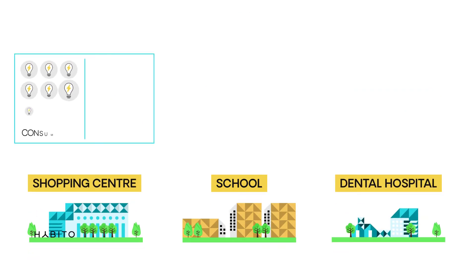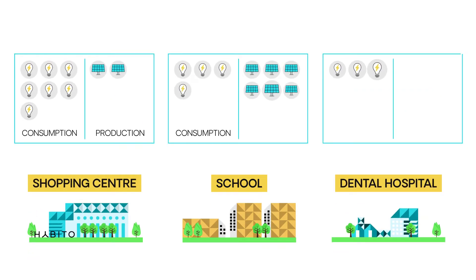Each participant produces and consumes different amounts of energy. The renewable energy produced by each participant is initially used within their own building so that tenants can have lower energy costs.